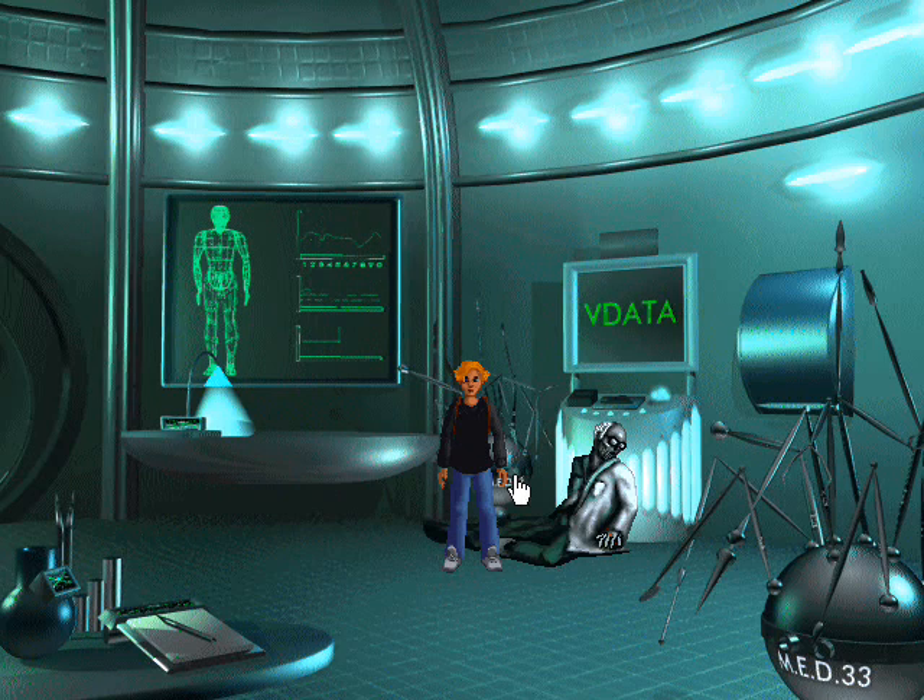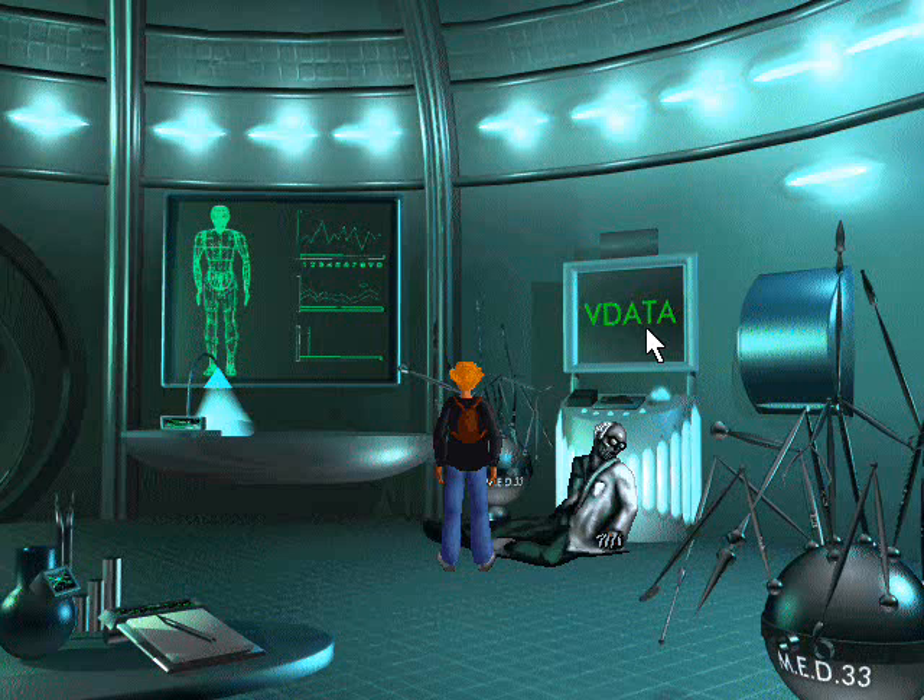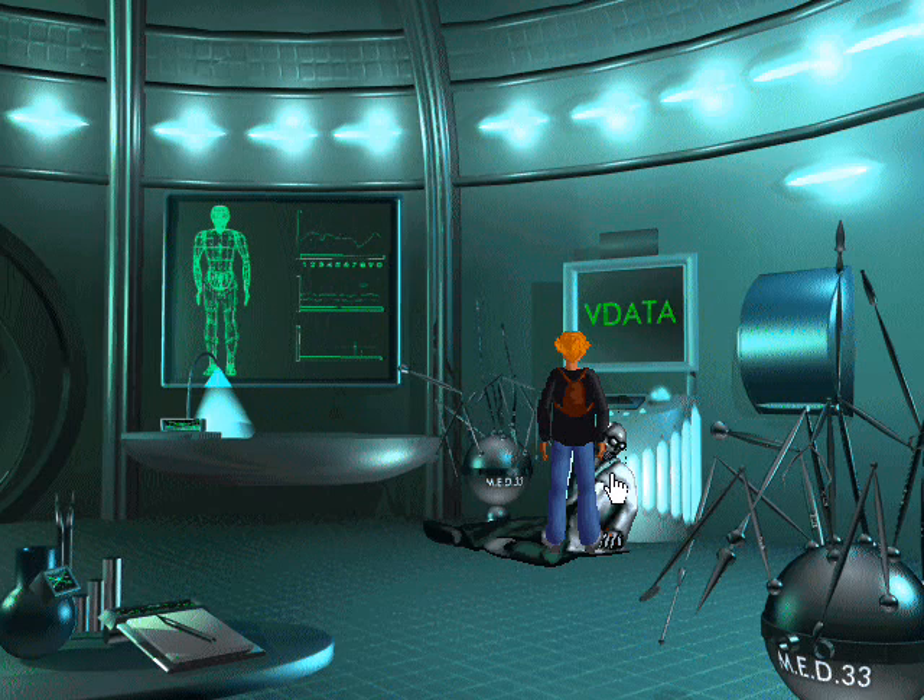It looks like you've found some kind of video chip. Don't touch things you're not familiar with. It looks like you've found some kind of video chip.